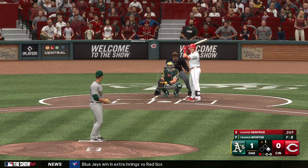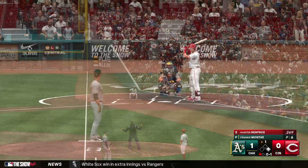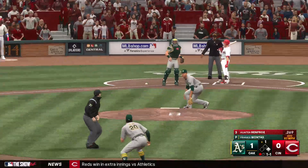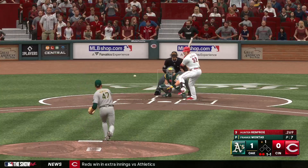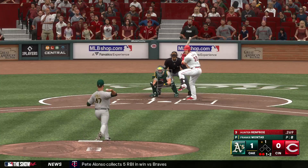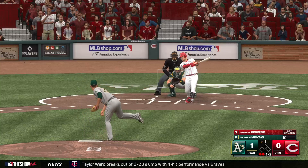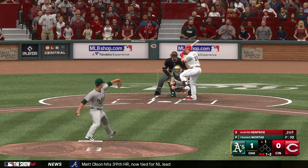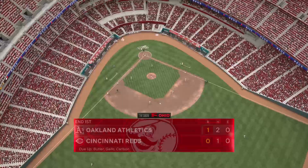Now it's Hunter Renfro, two for seven in the series so far. That one hit hard the other way. One ball — they pitch out, throw to second. The A's leading by a run here in the rubber match of this three-game series. And a 1-2 — bounced out to short, Davidson, the throw to first, and Renfro is retired. Out number three.